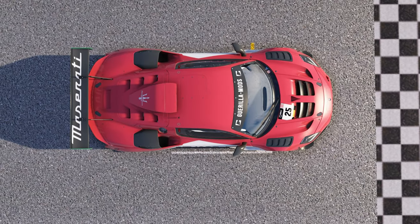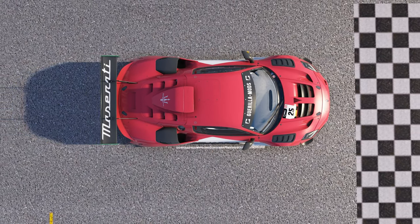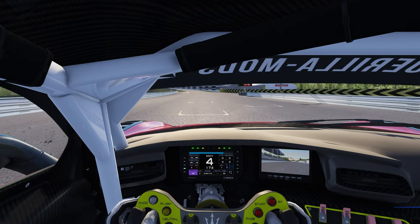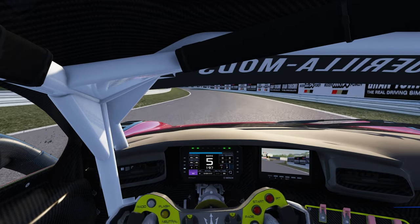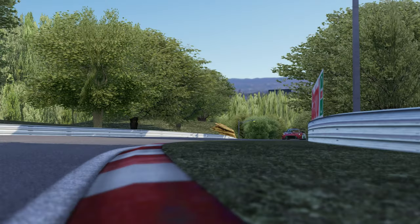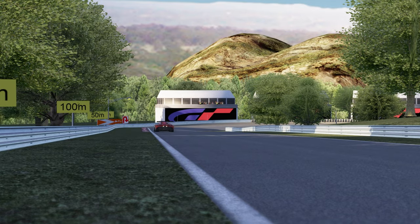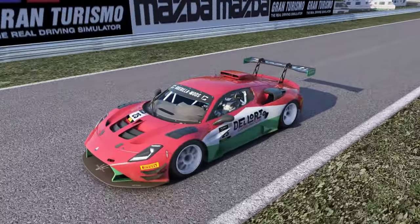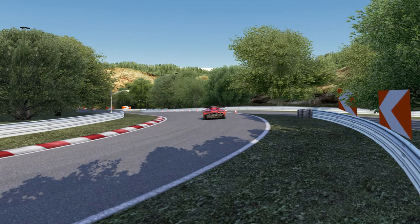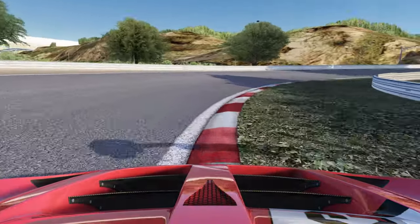Sticking with the Italian theme for the third car on our list with the Maserati MC20 GT2. It's also the car with the least number of cylinders, making do with just a twin turbo V6. But don't let that small V6 fool you — power is the same as the Lamborghini at 620 bhp, but the real star figure is the torque: 890 Newton meters of tree stump pulling torque, so you'd want to modulate that throttle pedal.